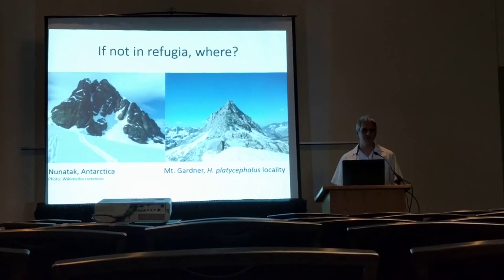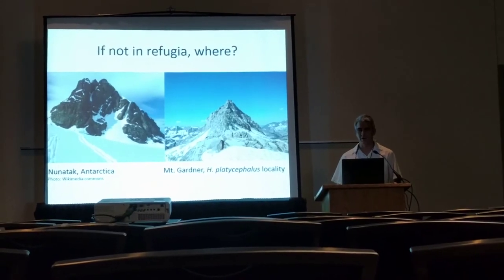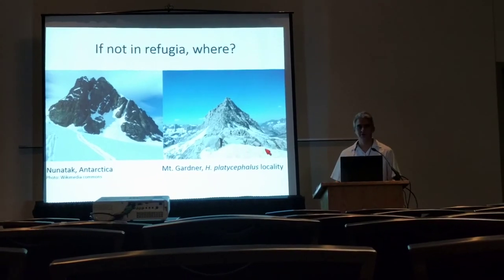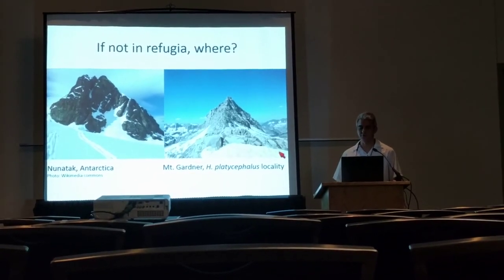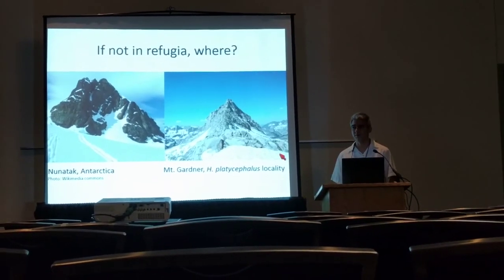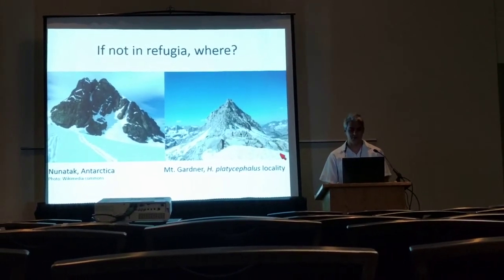So if they weren't in refugia, where were they? Well, if we look at some sites where Hydromantes platycephalus occurs, such as Mount Gardner, they look kind of like what you get if you Google moon surface. So in fact, I think that the salamanders may have just stuck it out on isolated bits of rock that were sticking out of the glacial ice.